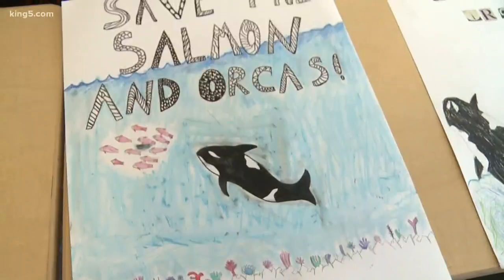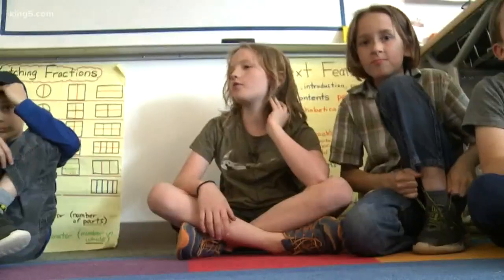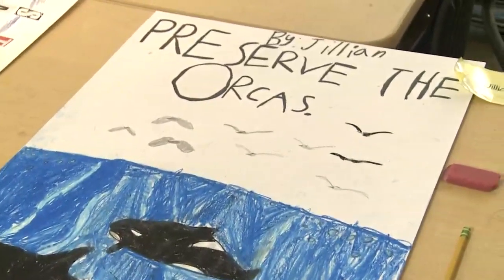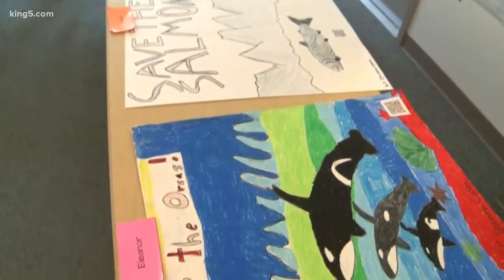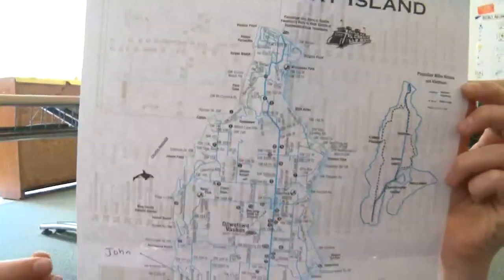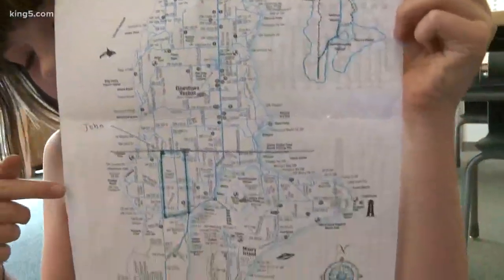We made these gigantic posters that are on our desk. Some of them say 'Save the salmon,' 'Save the orcas.' We took a picture and gave the picture to King County government, and they posted it on their orca Facebook page. We are also helping them make a storm drain map around Vashon.